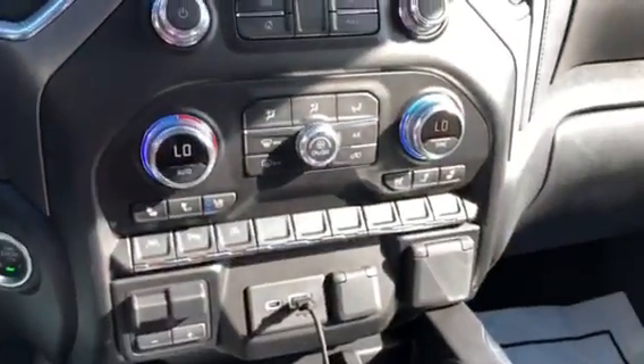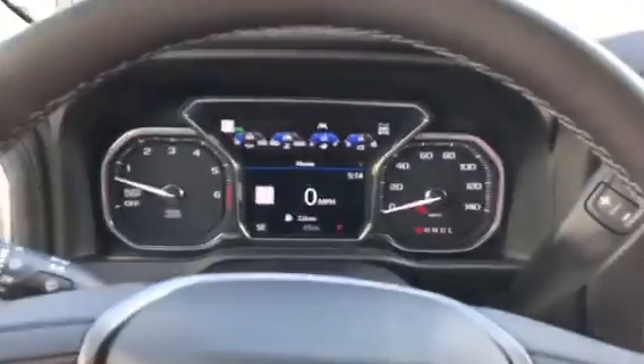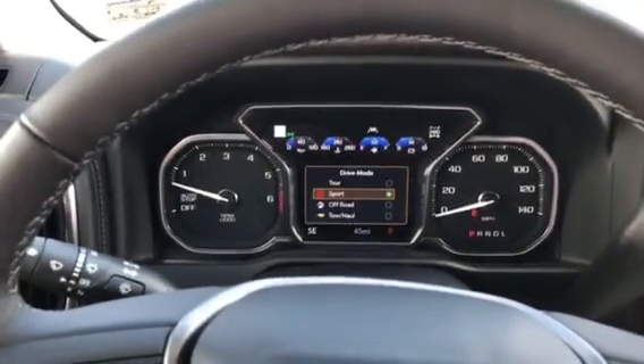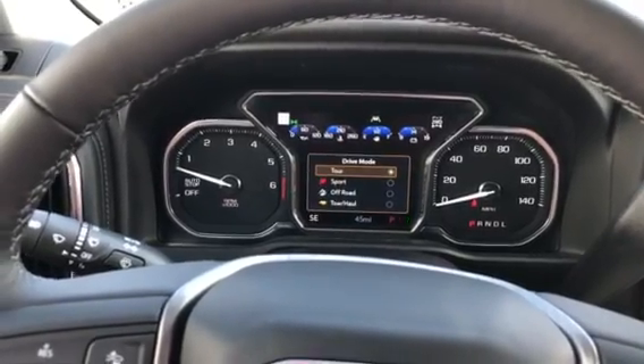You can get air-conditioned seats and dual glove boxes. The gauges are kind of cool, I like the steering wheel. It's got up to a 10-speed with the 6.2 liter V8 — a 10-speed that GM and Ford actually created together.